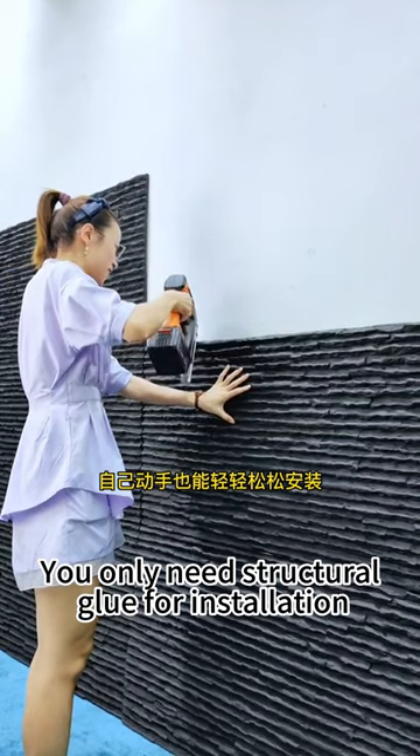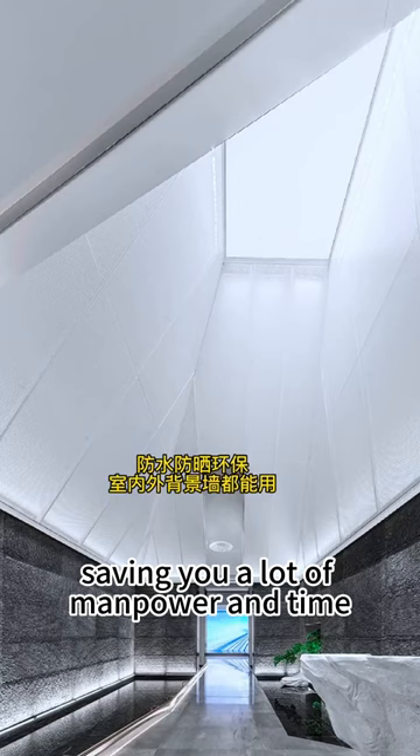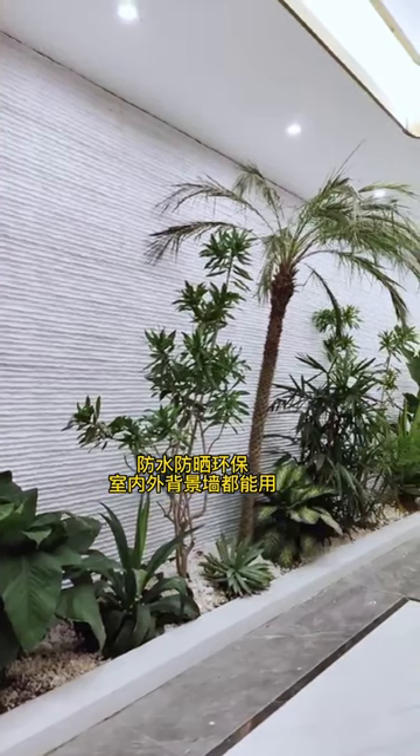You only need structural glue for installation, which will save you a lot of manpower and time. Follow me for more information material.